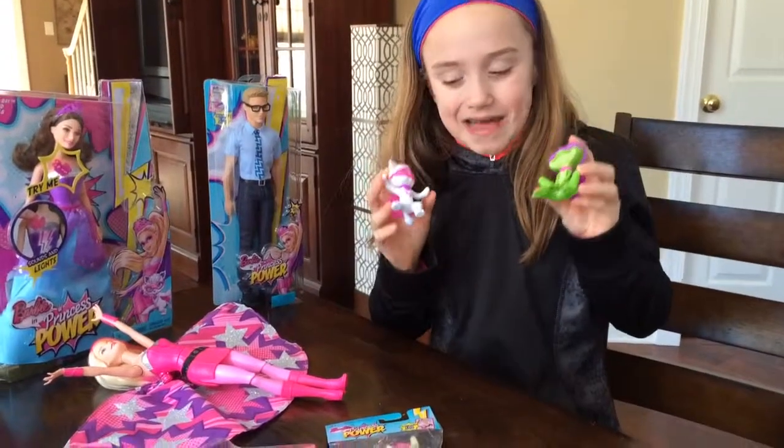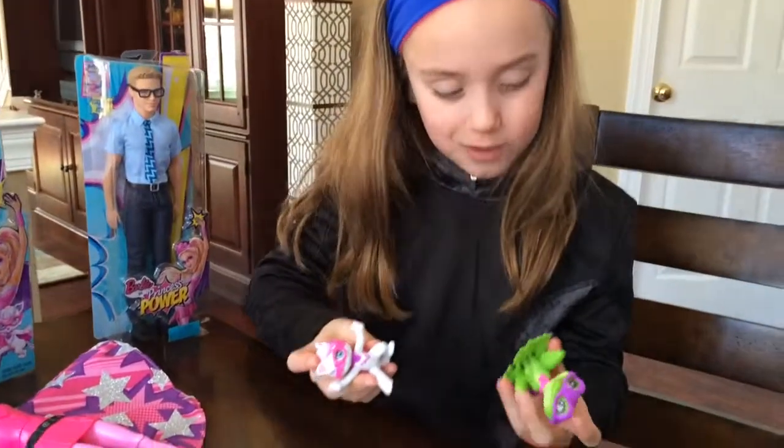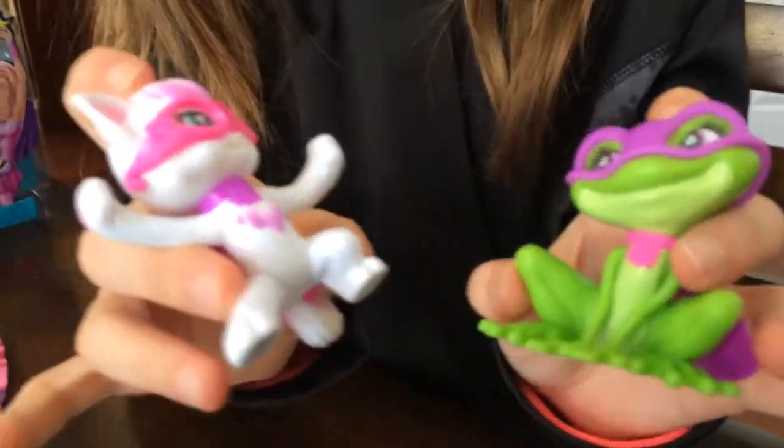Hi, I'm Kenzie from One Kid's Life and Classy Mommy, and this is the Barbie and Princess Power Superhero Little Pets. Oh my gosh, they're super cute.